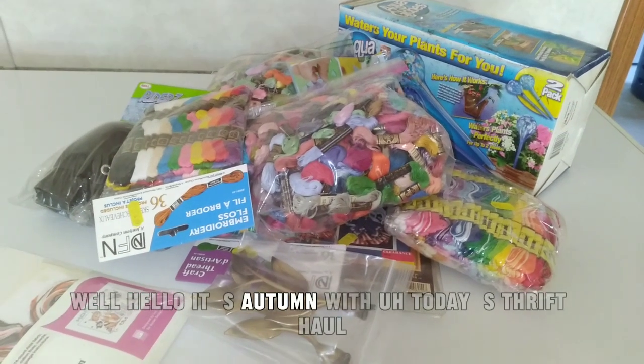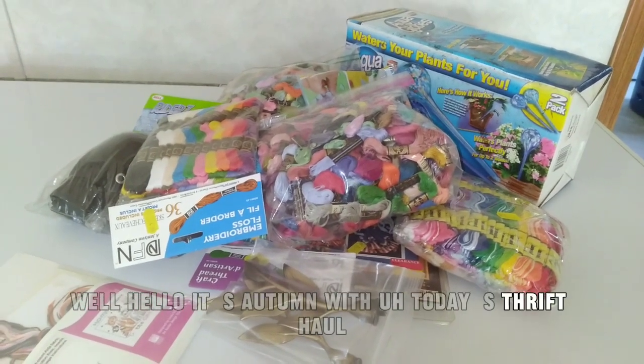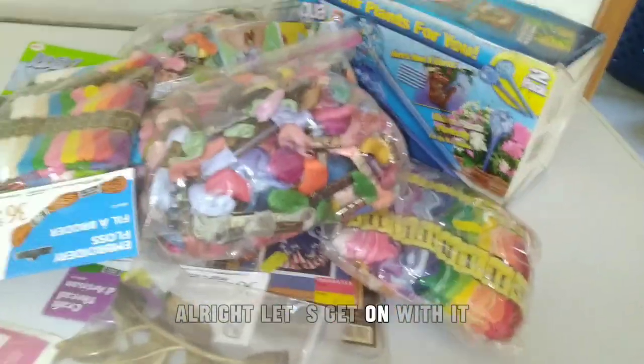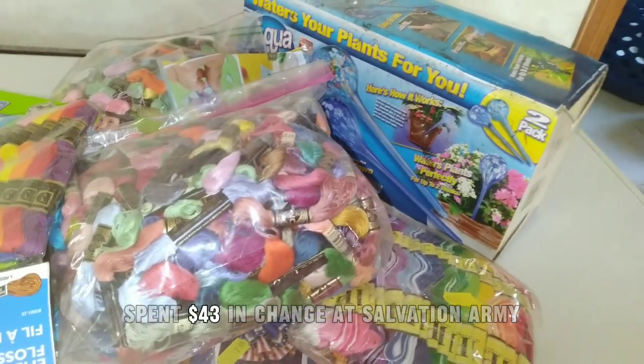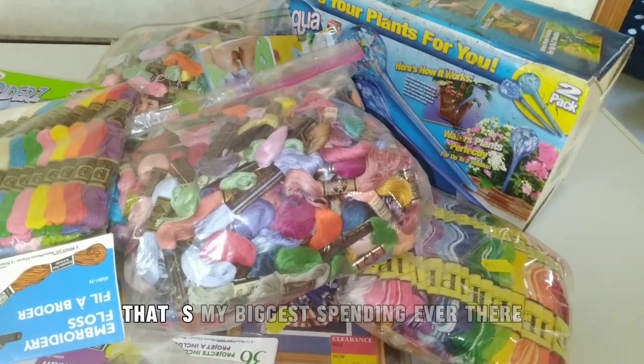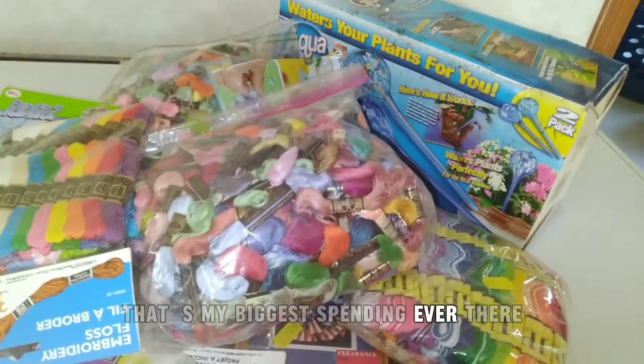Hello, it's Autumn with today's thrift haul. Let's get on with it — spent forty-three dollars and change at Salvation Army, that's my biggest spending ever there.